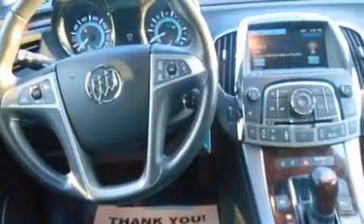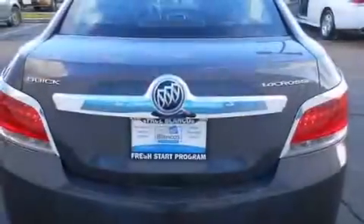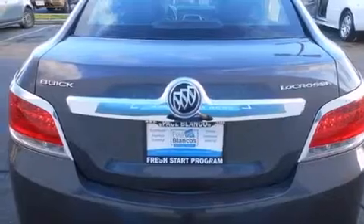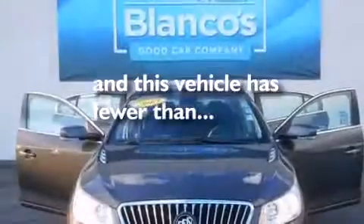Features include heated seats, keyless ignition, alloy wheels, side impact airbags, air conditioning, cruise control, full power accessories, a traction control system, a rear spoiler, and this vehicle has fewer than 46,000 miles on the odometer.